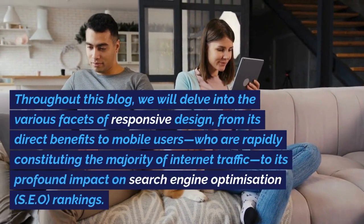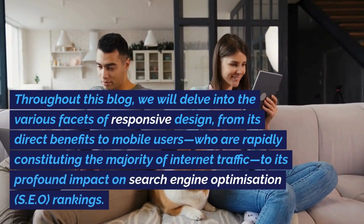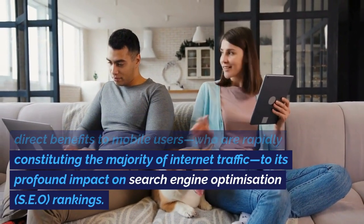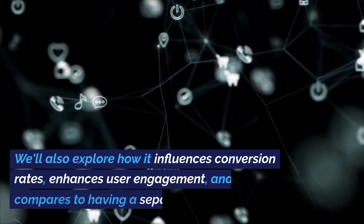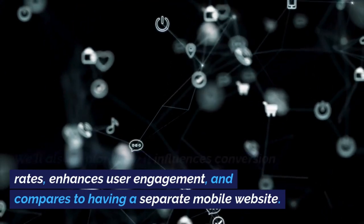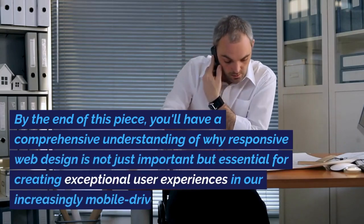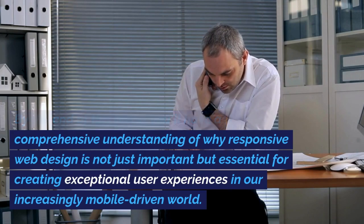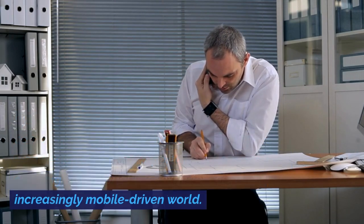Throughout this blog, we will delve into the various facets of responsive design — from its direct benefits to mobile users, who are rapidly constituting the majority of internet traffic, to its profound impact on search engine optimization (SEO) rankings. We'll also explore how it influences conversion rates, enhances user engagement, and compares to having a separate mobile website. By the end of this piece, you'll have a comprehensive understanding of why responsive web design is not just important but essential for creating exceptional user experiences in our increasingly mobile-driven world.